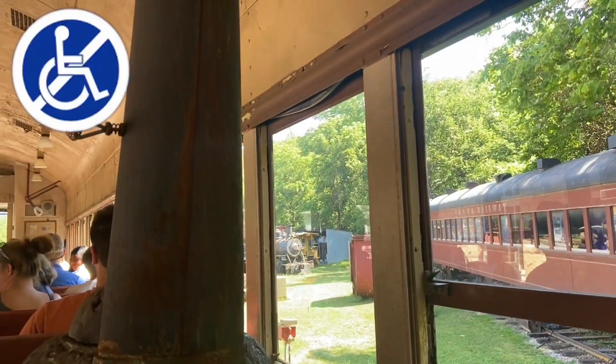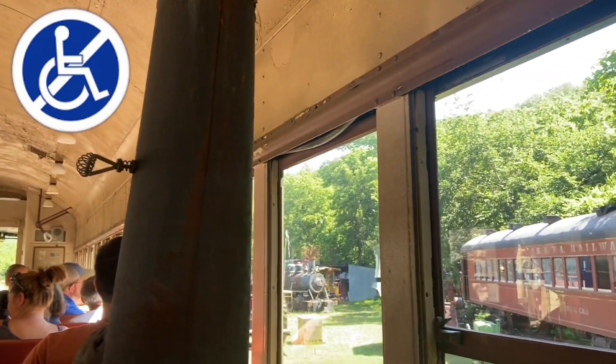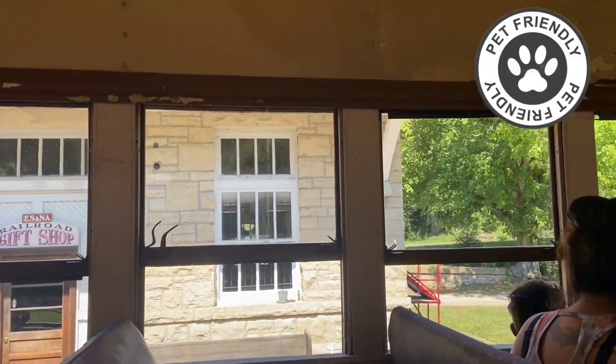These trains aren't wheelchair accessible, but then again, back when these trains were running, wheelchair accessibility wasn't really a concern. They do, however, allow service dogs on the train if you require one.